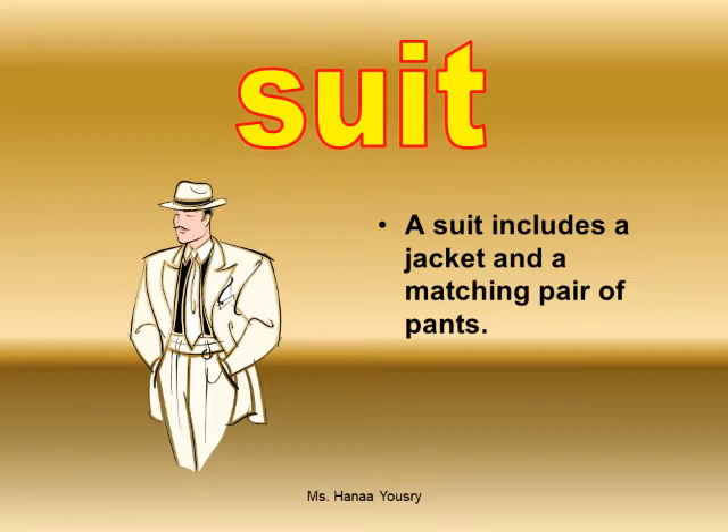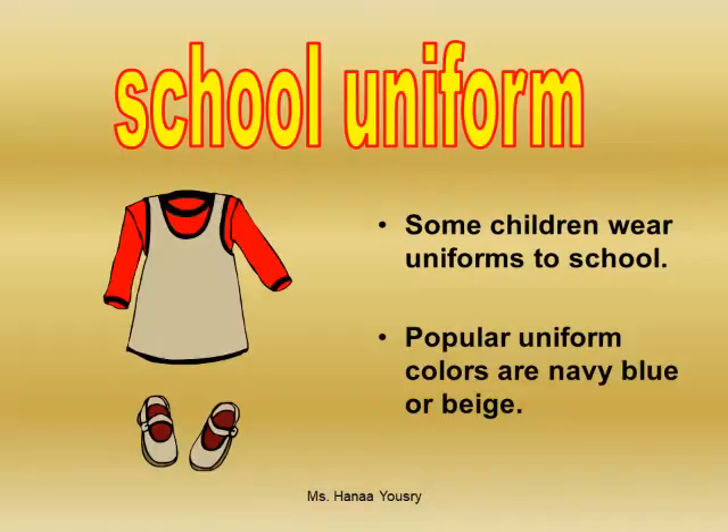Suit. A suit includes a jacket and a matching pair of pants. School uniform. Some children wear uniforms to school. Popular uniform colors are navy blue or beige.